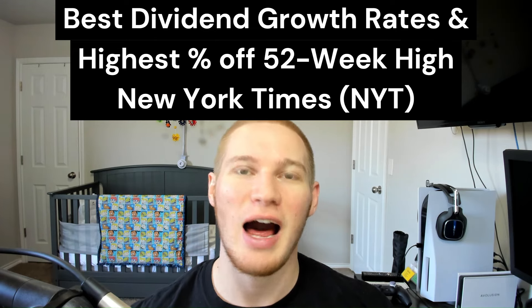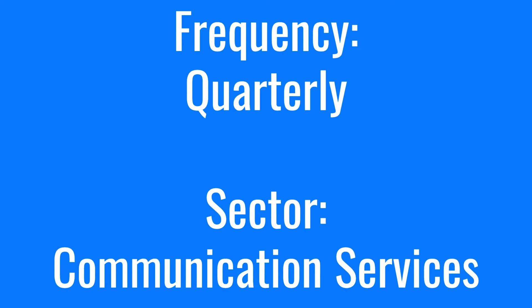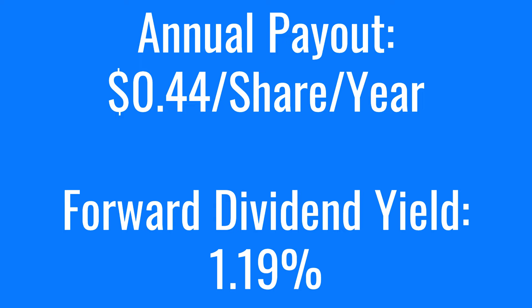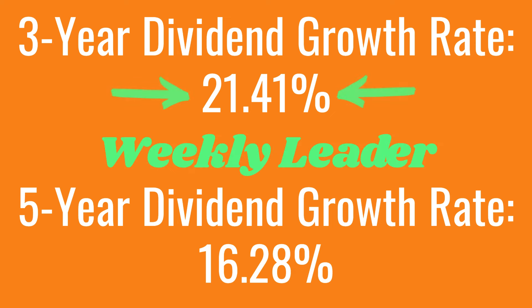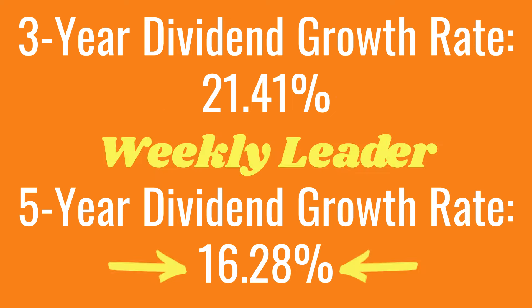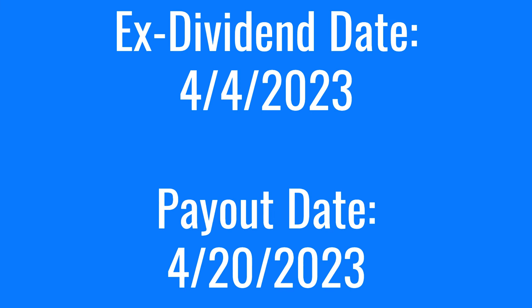Let's uncover these last two stocks. This week's stock with the best dividend growth rates and the stock that's trading the highest percentage off of their 52-week high is the New York Times, stock ticker NYT. NYT is a quarterly payer in the communication services sector, paying 44 cents per share per year, with a forward dividend yield of 1.19%. The New York Times has been paying and growing their dividend over the last five years. They have a 3-year dividend growth rate of 21.41%, a 5-year dividend growth rate of 16.28%, and a payout ratio of 29.27%. At the time of recording, the New York Times was trading 22.45% off of their 52-week high. NYT has an ex-dividend date of April 4th and a payout date of April 20th.